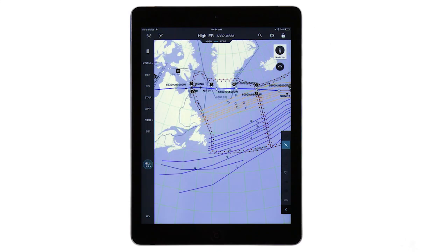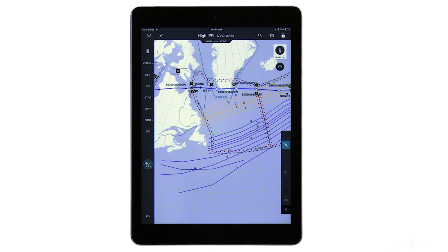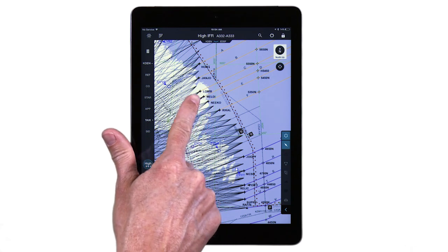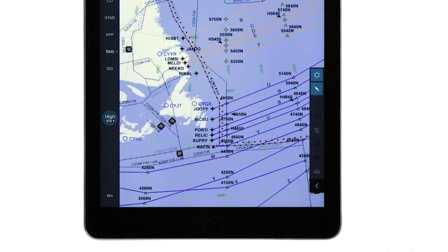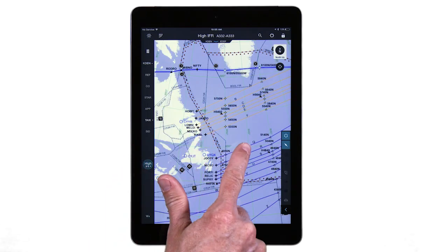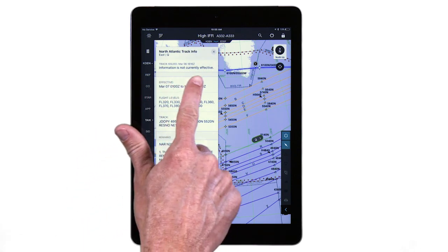And one more thing — you will also now be able to load and view the oceanic track systems including the Australian, Pacific, and of course the ability to load, view, and route on the North Atlantic tracks. FlightTech Pro displays organized track system data for the current as well as the future effective tracks, visually distinguished by color coding and track identifier, with each track holding additional details and remarks that are available at a touch.